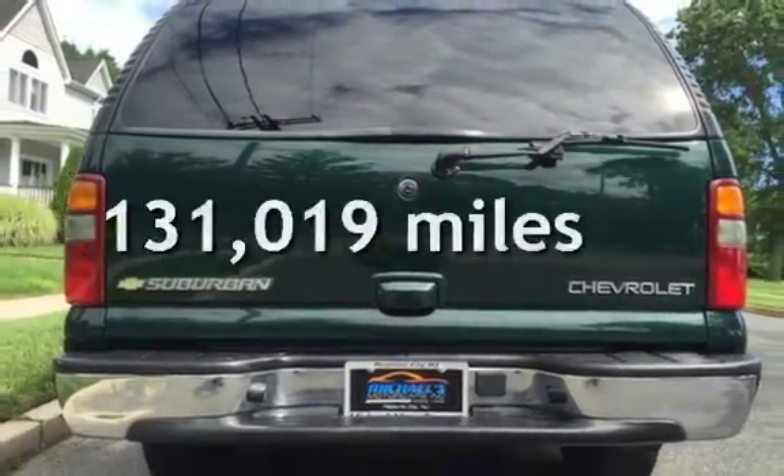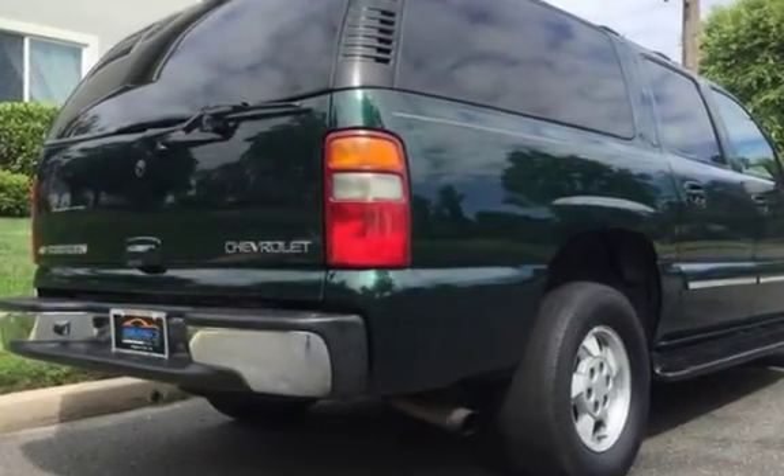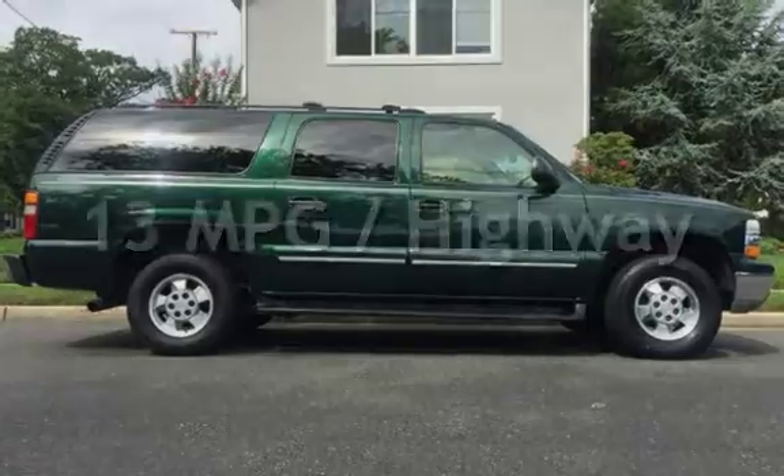This Chevrolet has less than 132,000 miles on the odometer. Estimated fuel economy for this vehicle is 9 miles per gallon in the city and 13 miles per gallon on the highway.